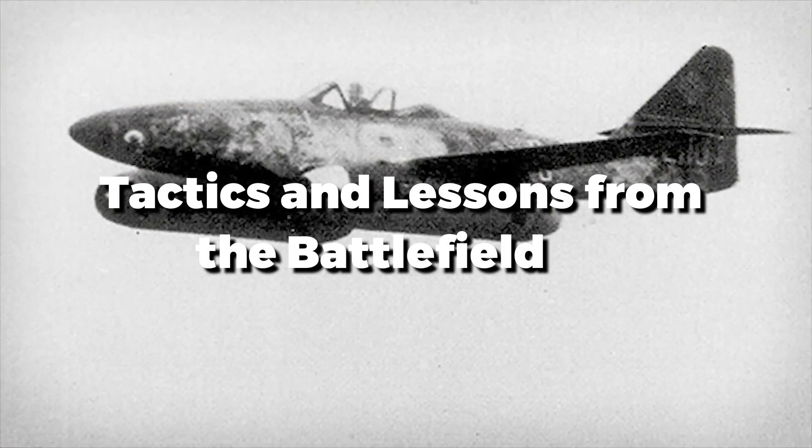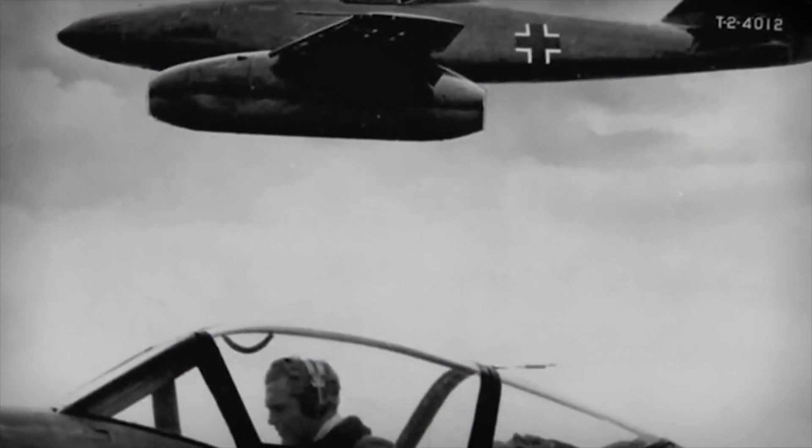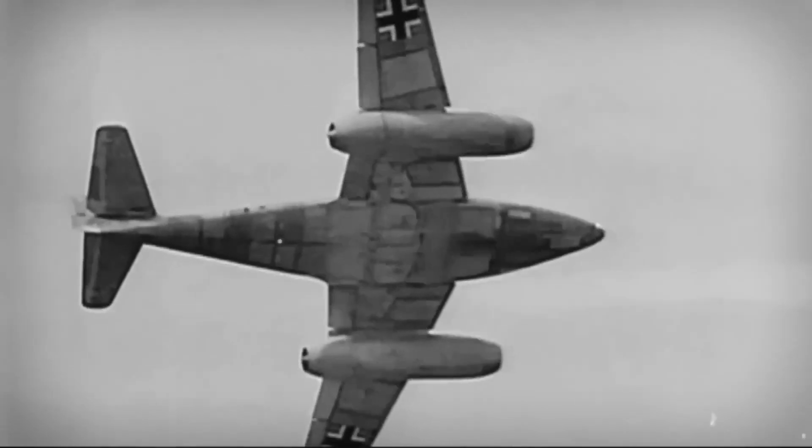Tactically, the Me-262 was a two-edged sword. Its speed put it in a position of choice regarding combat, allowing it to fulfill a role as an interceptor. It would dive through bomber formations, inflicting catastrophic damage with its cannons and rockets, then race away. Such hit-and-run missions, however, required coordination and timing, which a hard-pressed Luftwaffe could often ill afford.